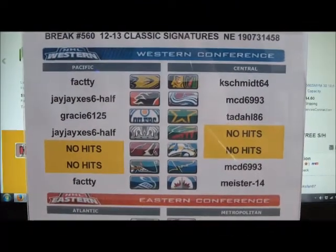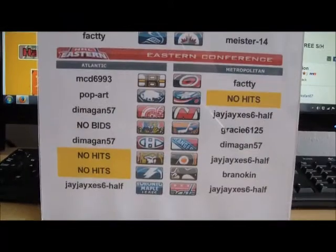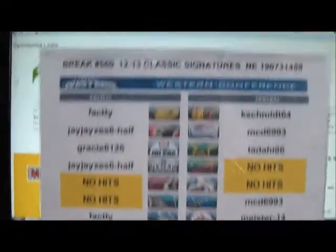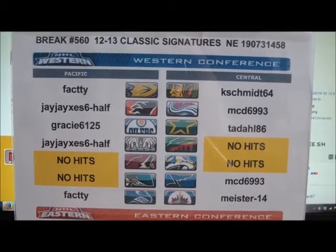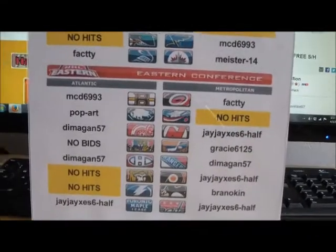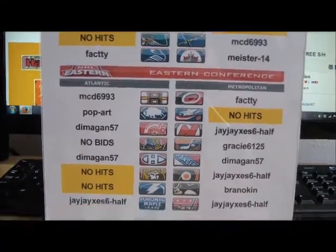Before you is a list of all the winning bidders in tonight's single box of 1213 Classic Signatures. The teams highlighted in yellow have no hits in this product — that's why they weren't even listed on eBay. Teams in yellow have no hits and were not offered for sale. One team did go without any bids — that was the Florida Panthers.